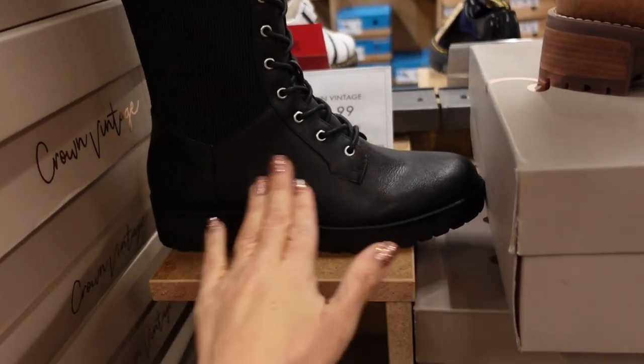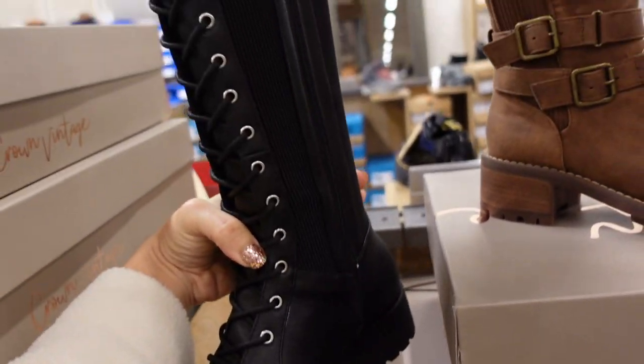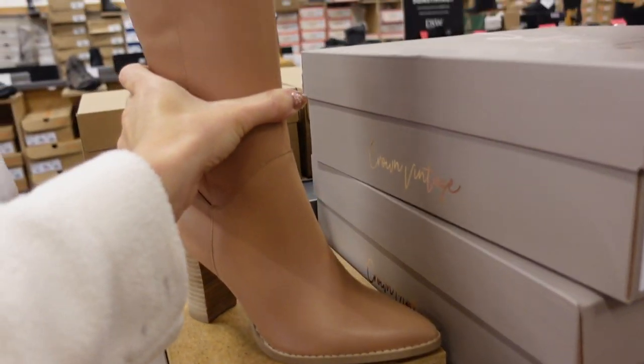New Lisa combat boot from Crown Vintage — stretchy material through the leg, faux leather on the bottom, rounded toe, zipper on the inside. They're $79.99.